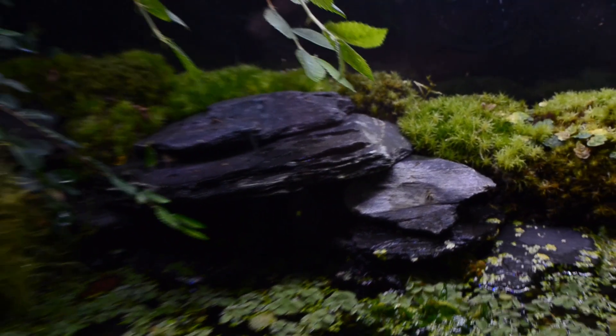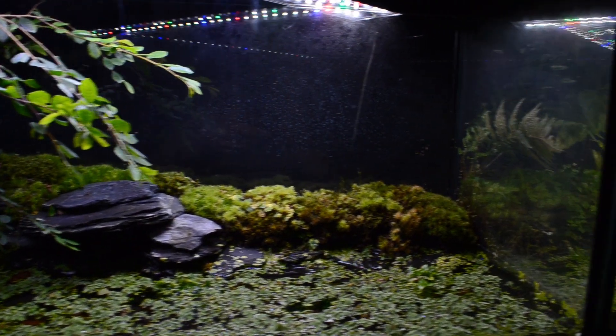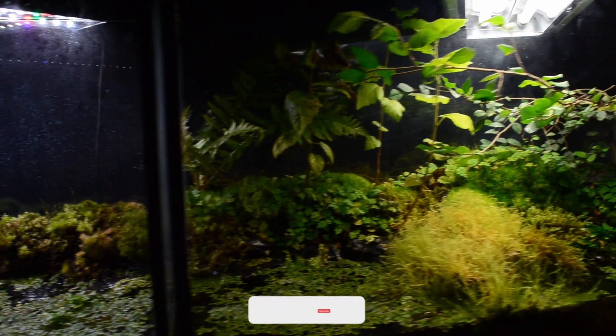I also built in a small cave. On the whole, everything has developed very well. What do you think of the tank so far? Let me know in the comments.